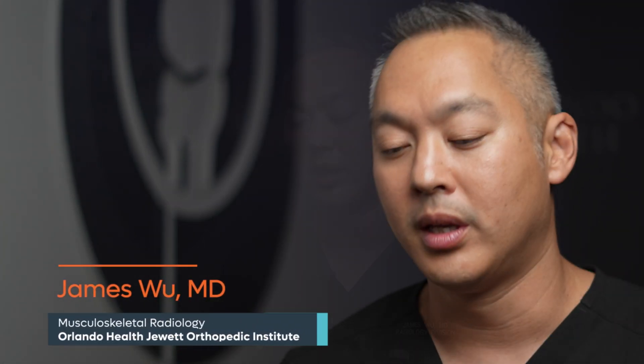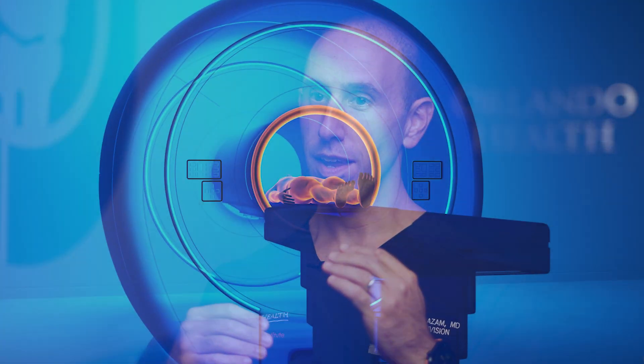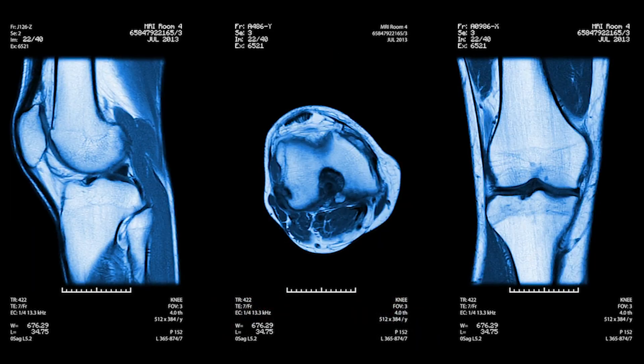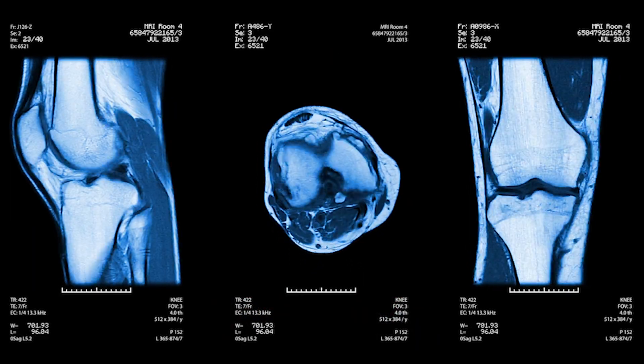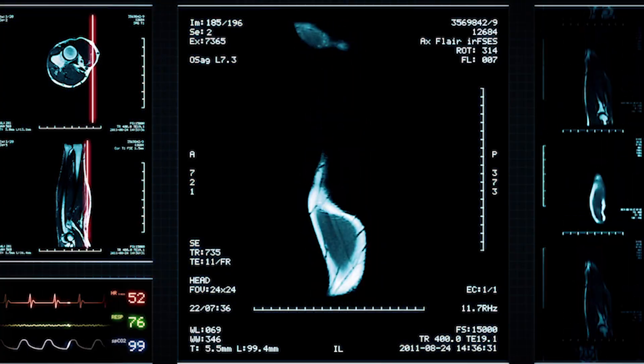Typically scans will take, depending on the body part that we're scanning, 30 to 45 minutes or so. With the new technology you can depend on the scans being cut in half or maybe by two-thirds. We want to find the right balance of employing those new technologies to get patients in and out of the scanner quickly, but also to make sure we have superior image quality. That's where the ideal marriage takes place — the best image quality and the best patient experience.